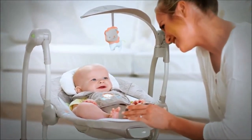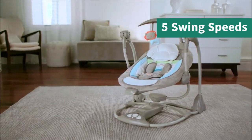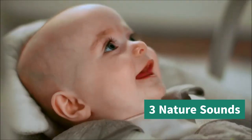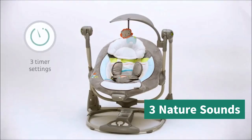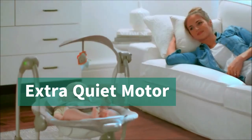Now, let's talk about the features that make this swing stand out. It comes with five swing speeds, eight melodies, and three nature sounds that will soothe your baby to sleep. And the best part? The extra quiet motor ensures that your baby stays in a peaceful slumber without any interruptions.